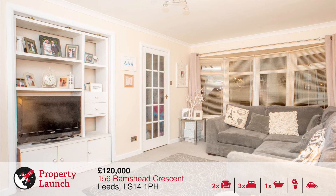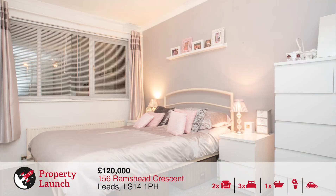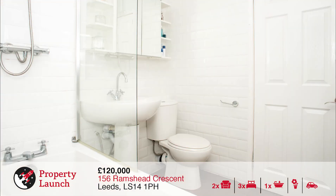The property briefly comprises of a lounge, dining room, newly fitted kitchen, newly fitted house bathroom, three bedrooms, detached garage and two gardens which are among the largest on the street. The property is coming to the market at £120,000 and they sell really well on the street, so give us a call to book your viewing slot.